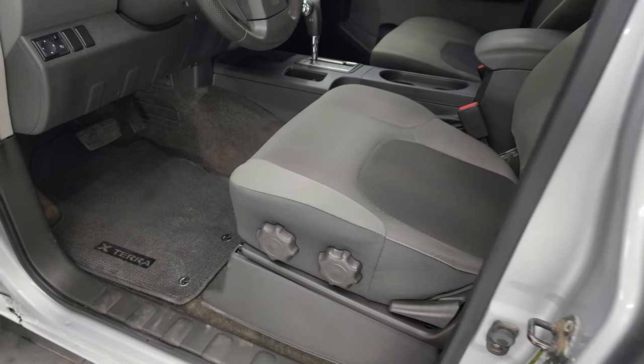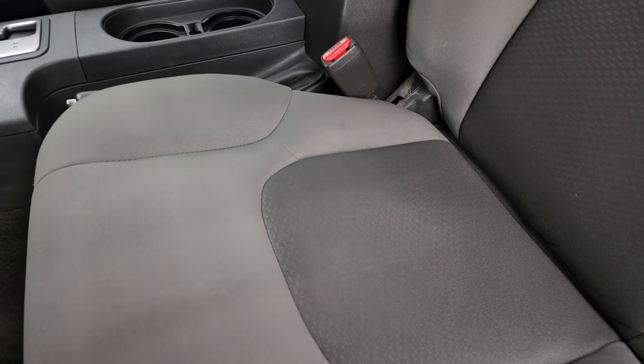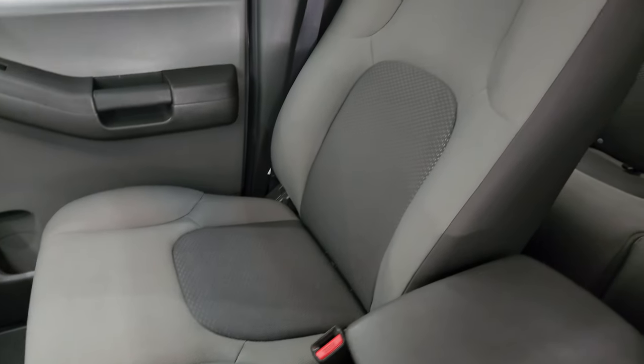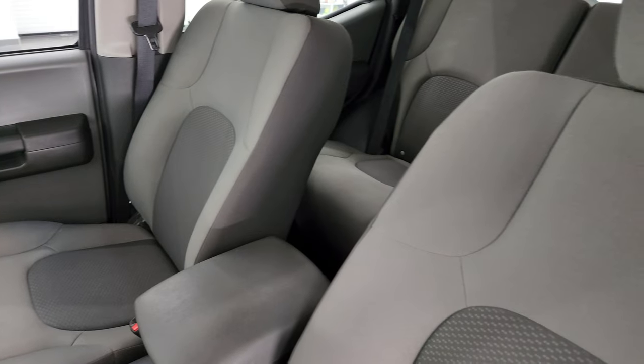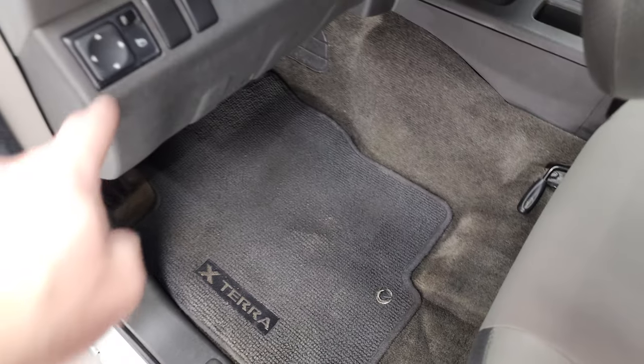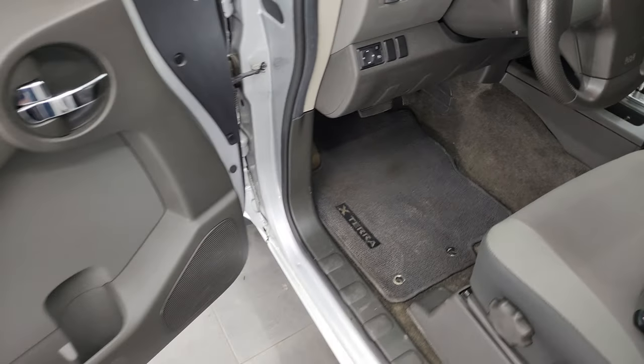You get the power mirrors, power windows, and locks as well. Inside, the S package gives you the gray cloth interior. No rips or tears on the seats; they are in really nice condition. You get the factory floor mats, power mirrors, power windows, and locks.